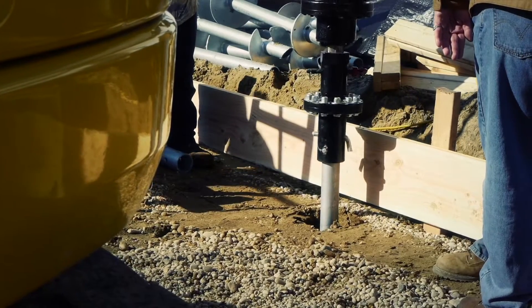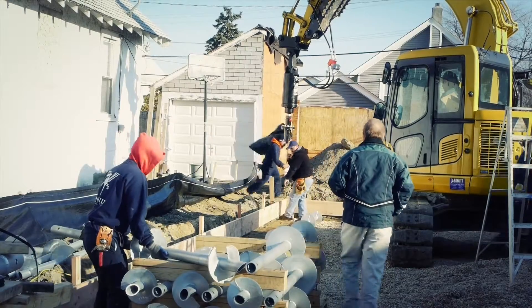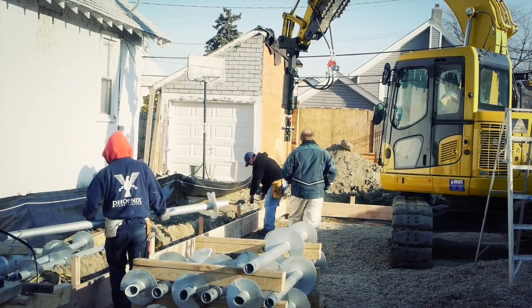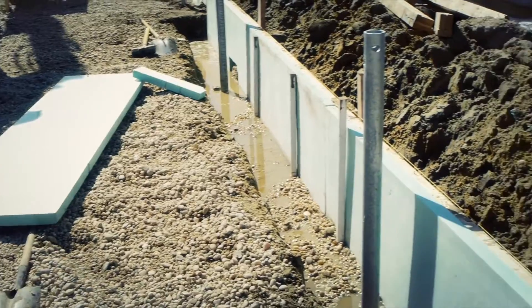The process begins with site and soil analysis. Then an engineer will specify the design load, helical configuration, and pile location.